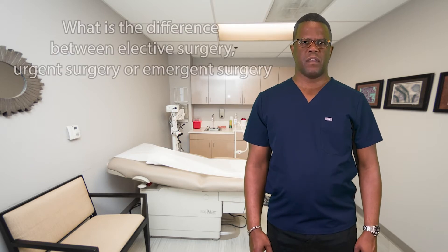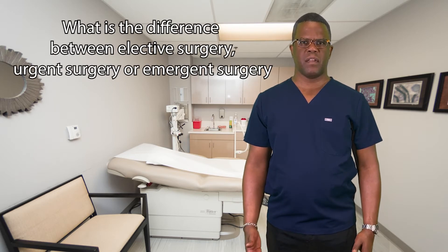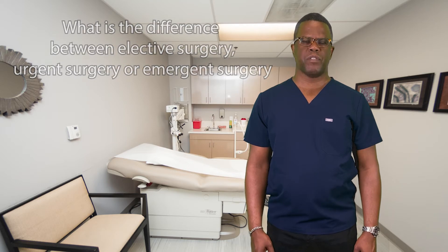Something that comes up pretty often is what is the difference between an elective procedure and a more urgent procedure — something that has to get done soon. There's room for judgment with that. The easiest way to consider it is: anything that's life or limb threatening, anything that would cause potentially the loss of use of the limb, would be emergent or urgent, meaning we stop what we do and get to the operating room.